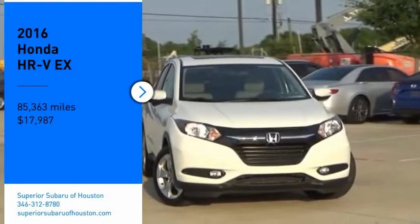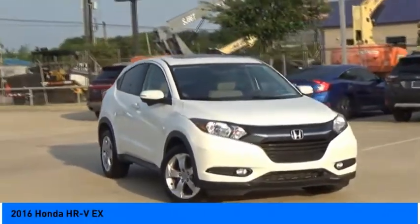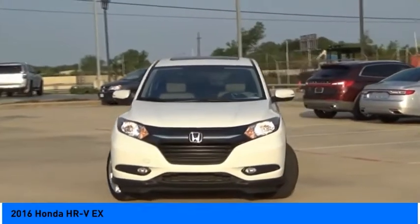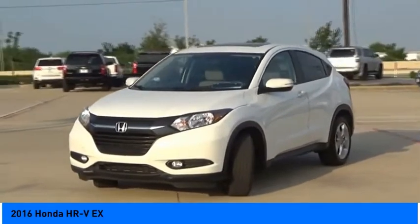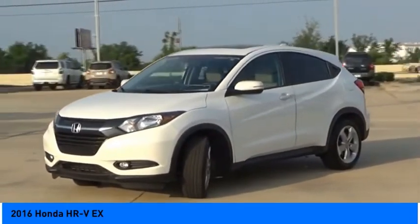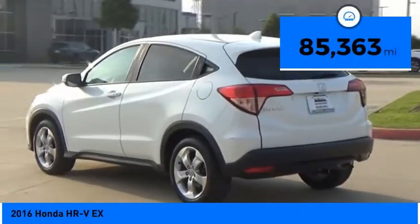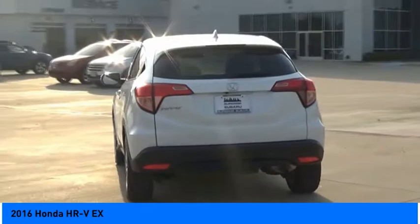Stop by and take a look at the 2016 Honda HRV. The HRV has a good-looking exterior with a clean design. It comes with a well-tuned suspension and a handsome and flexible interior with tons of options to choose from, and is priced below $20,000. This vehicle has less than 90,000 miles.